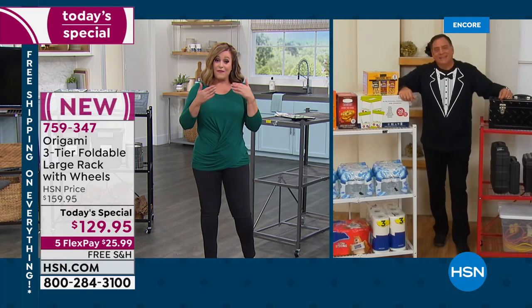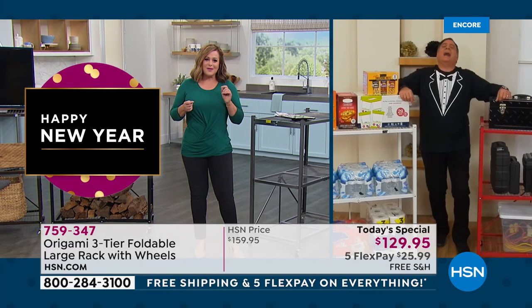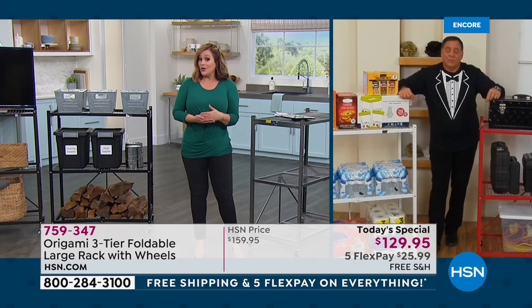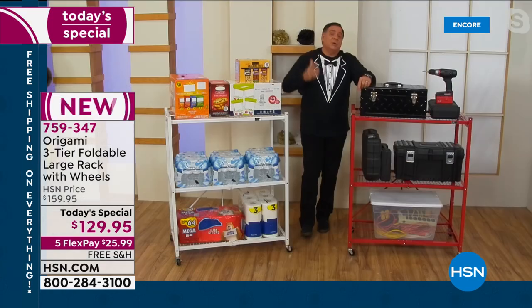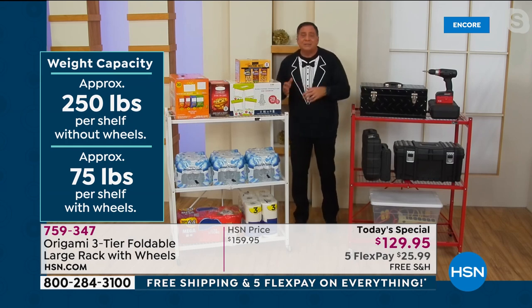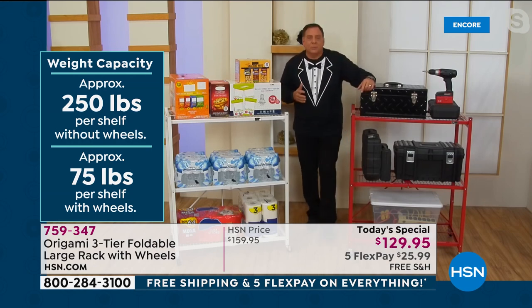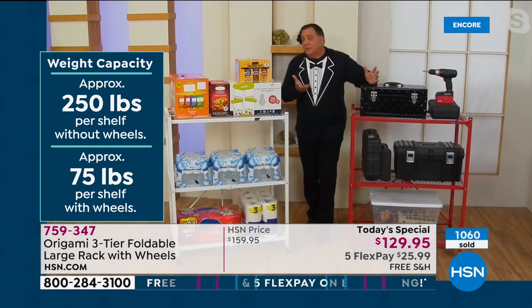For those of you who are new, it might look like a light rack, but you can put up to 250 pounds per shelf without wheels. With wheels, it's 75 pounds per shelf — still 225 pounds total that you can roll around. You can use this anywhere in the house. I noticed firewood on them in the studio — great for keeping firewood dry out of the snow, indoors and outdoors. Or when you go to the big box stores and buy in bulk, this is the perfect tool.